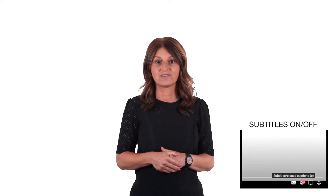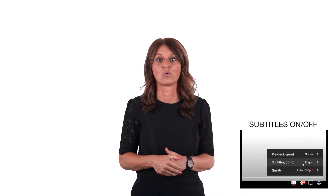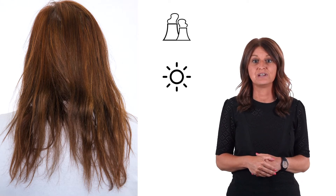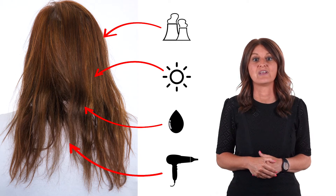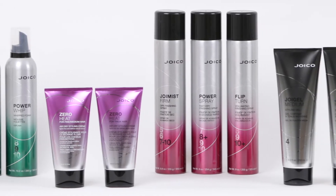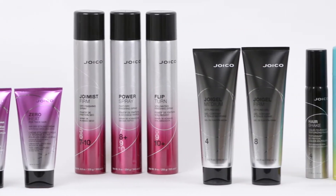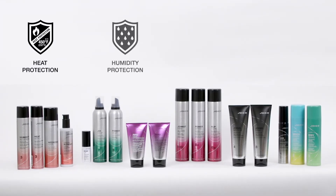Do you also experience that more of your customers are very conscious about their hairstyle? They want to polish and show off the haircut that they got in the salon. Next to this, they are also aware that a lot of factors such as pollution, UV, humidity and thermal styling tools can damage their hair. The Joico Style & Finish Collection allows you to create the styles that you and your client love, while helping to protect their hair against these aggressors.